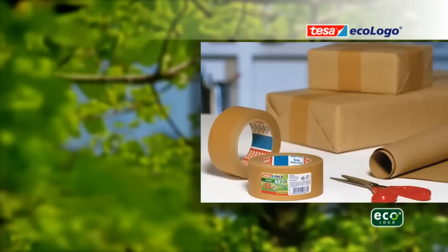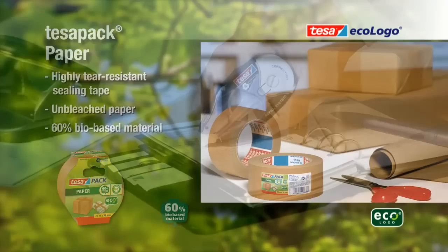TESA Pack Paper: tear-resistant sealing tape made from unbleached paper, manufactured from 60% bio-based raw materials.